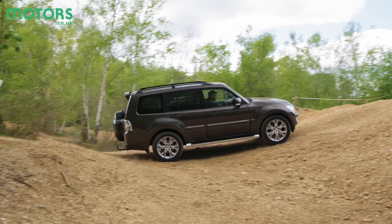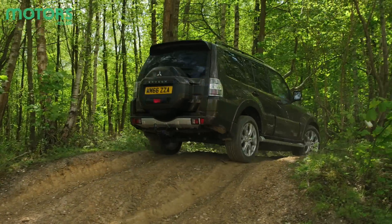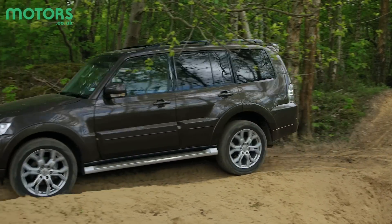Where the Shogun really is at home though is in the rough stuff. There's a huge amount of pulling power and the gearbox's high and low ratios for improved grip. You can also lock the diffs for more extreme off-roading. It's no wonder they're such a hit with farmers.